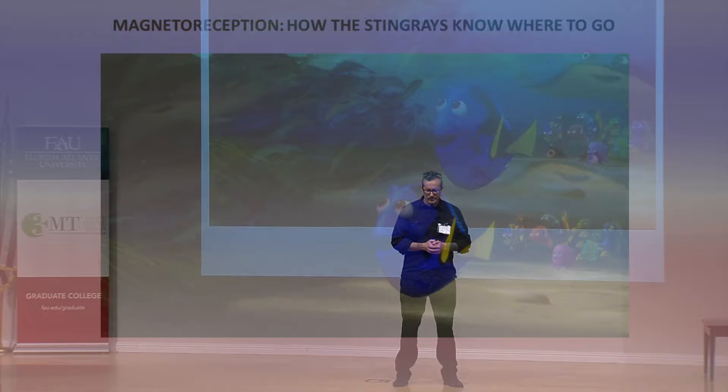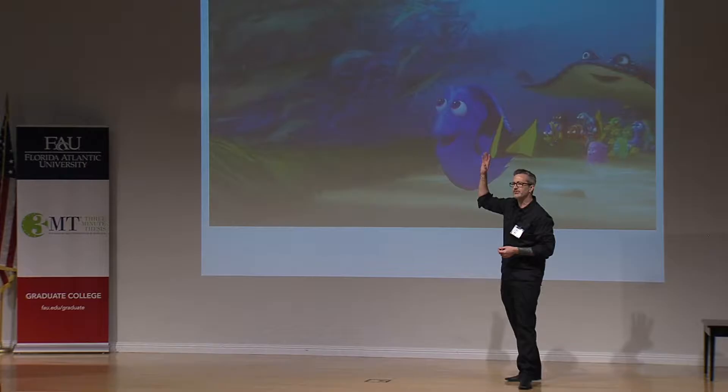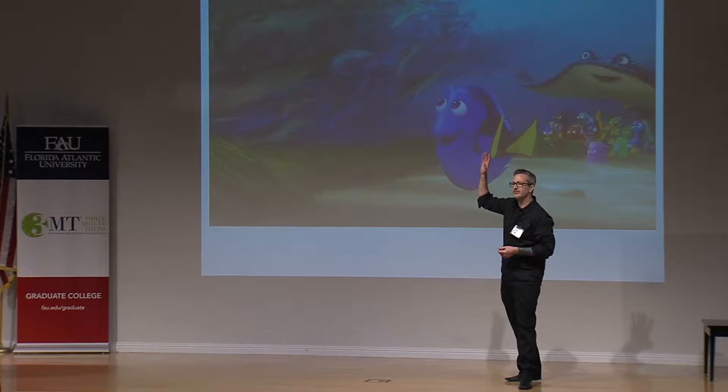All these stingrays are going in, and one of the students raises his fin and asks how the stingrays know where to go. And the teacher says it's just instinct — it feels right.